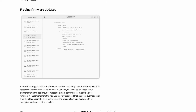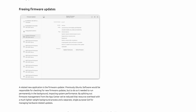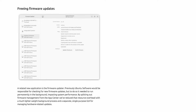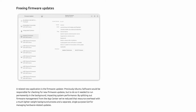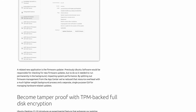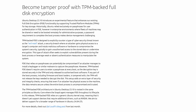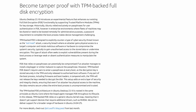This version of Ubuntu also introduces a new firmware updater application. The previous iteration used the software application to update firmware, which was fine, but it required the application to run in the background and impacted system performance. This new firmware updater reduces resource overhead with a much lighter weight background process due to it being separated from the App Center. Ubuntu Desktop 23.10 also introduced an experimental feature for full disk encryption using TPM, or trusted platform modules, for key storage.